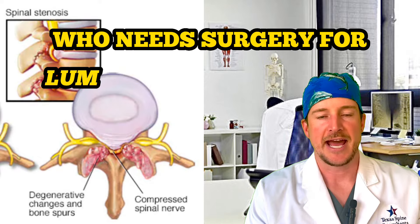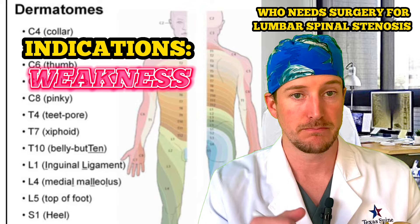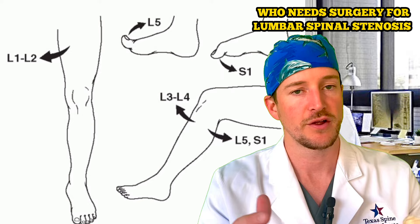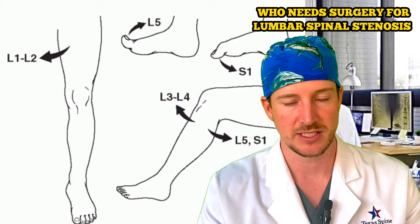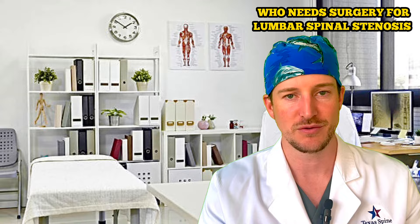Let's talk about which patients actually need surgery for lumbar spinal stenosis. The first indication would be if you have weakness in a muscle group. This could be in your quadricep muscle — so it's buckling on you — or if your foot is weak so you can't lift it up and you're tripping over things. That's called foot drop. Those are huge indications for needing surgery because that muscle weakness is not going to improve if you don't take care of it. It could also lead to worse injuries: if your leg is buckling you can fall and break bones.